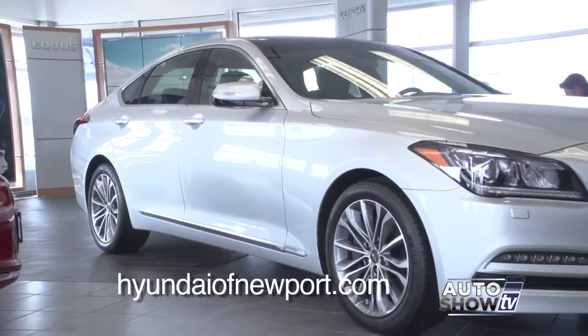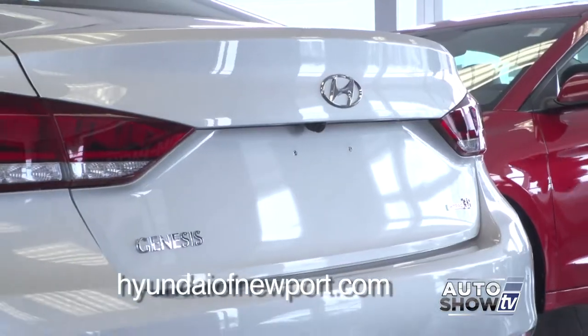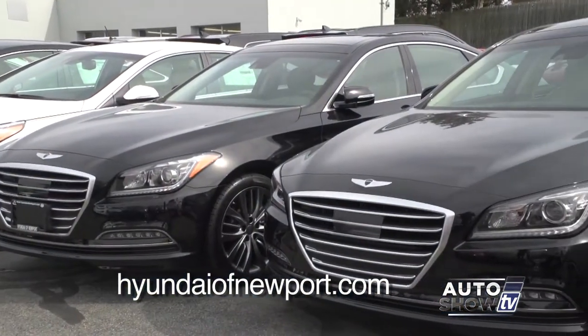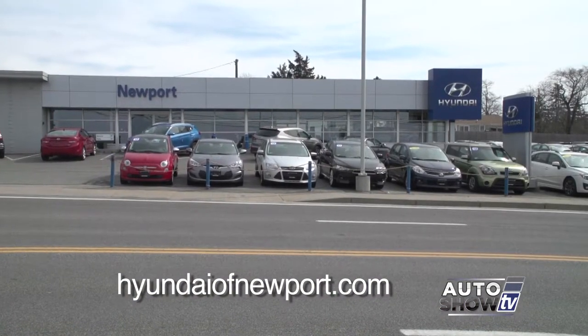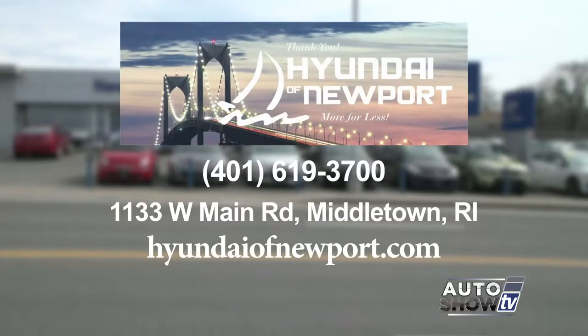The ride is smooth and quiet. The 2016 Genesis comes with independent front and rear suspension that makes for a smooth ride even on bumpy roadways. Come here to Hyundai of Newport, take the Genesis for a test drive, and see it for yourself. For thousands less, this may be the luxury car you've always dreamed of owning. Hyundai of Newport, 1133 West Shore Road in Middletown.